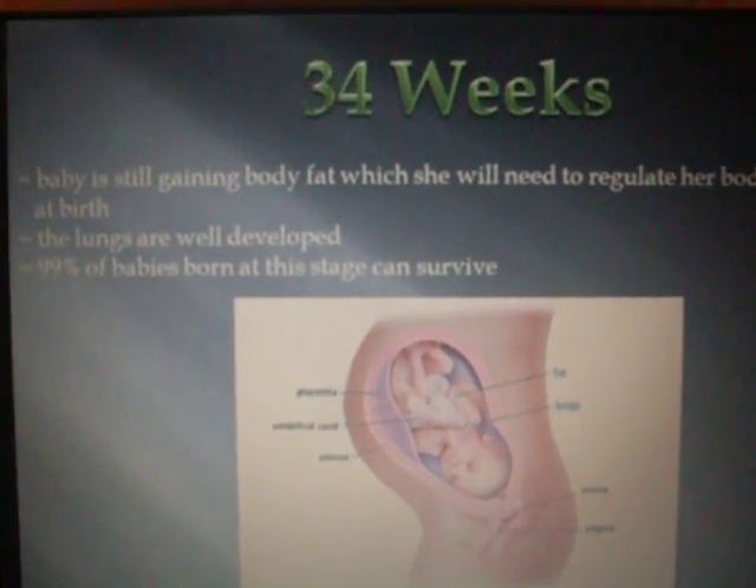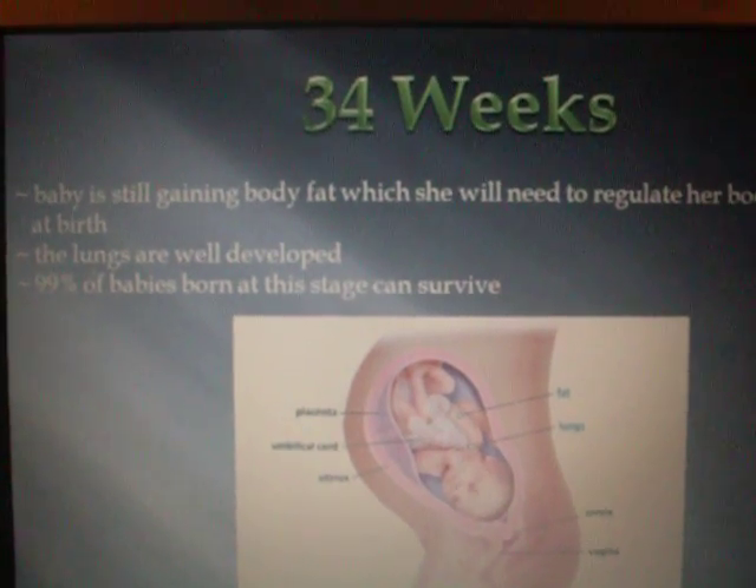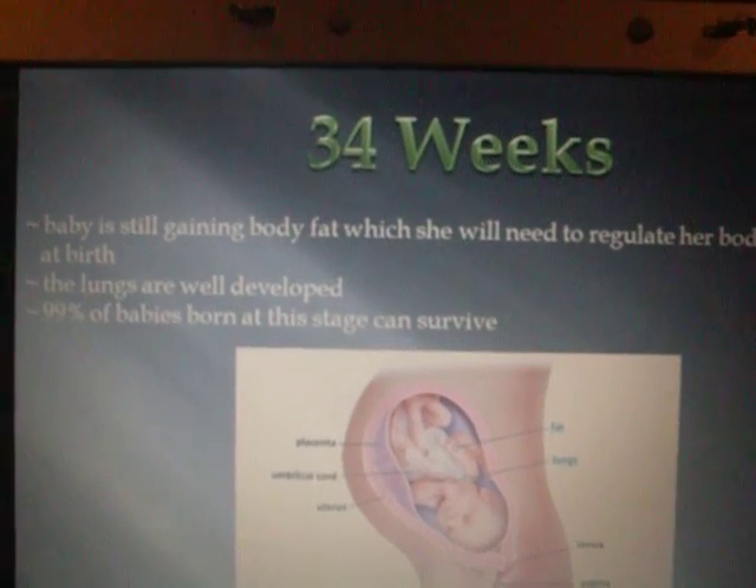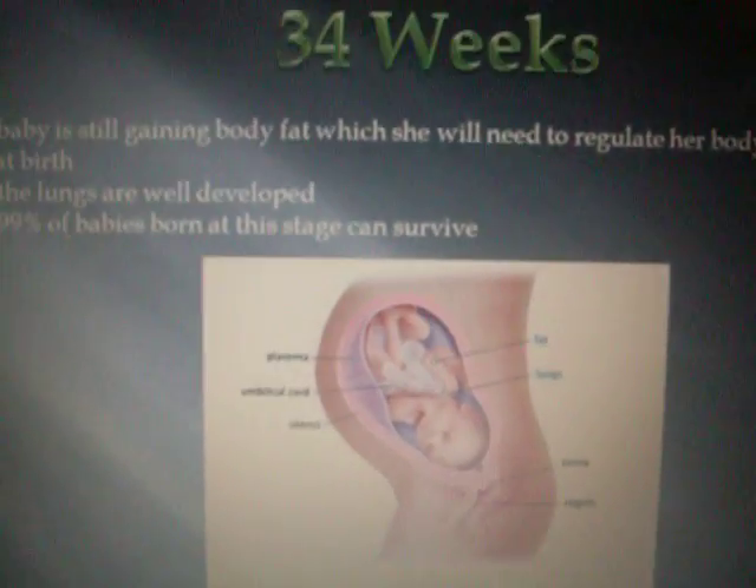34 weeks. Baby is still gaining body fat, which she will need to regulate her body temperature at birth. The lungs are well developed. 99% of babies born at this stage can survive outside the womb.